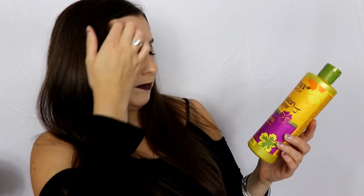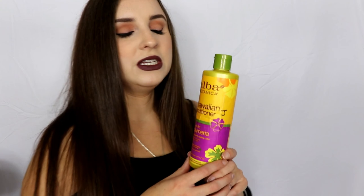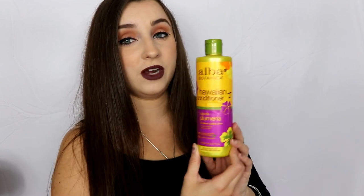Then I went through the Alba Botanica Hawaiian Conditioner — I wouldn't recommend it; I was not a huge fan. It is for dry hair, and I discovered I shouldn't be using a drying conditioner when I'm already using a drying shampoo. I've since switched to a moisturizing shampoo and conditioner for dry hair and like it so much better. That said, this smells amazing — if you have oily hair all around, it could be a good conditioner for you.